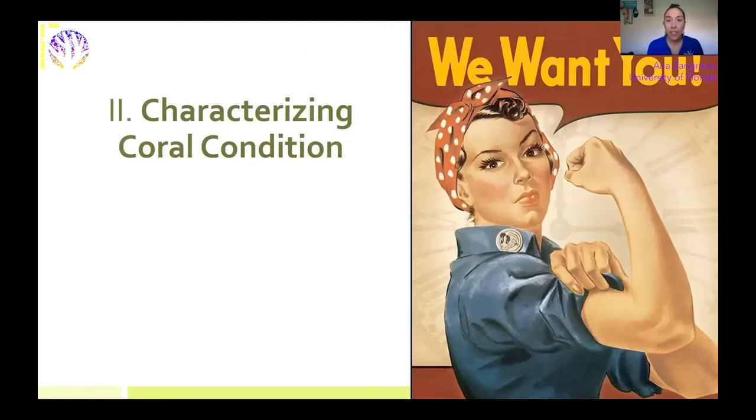The reason I'm here today is that as snorkelers and divers, you are uniquely suited to help us expand the underwater surveillance network. It's important to be able to identify what stony corals are, as well as the stressors that might be affecting them. The two we're really focusing on are coral disease and coral bleaching, and we're going to talk about some techniques to distinguish those underwater.